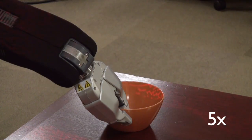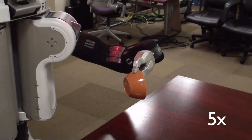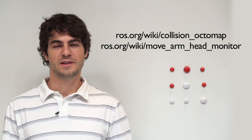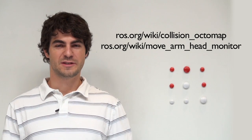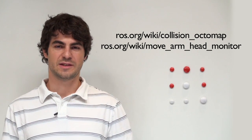With these tools, the PR2 is able to carry on new tasks such as mobile manipulation while being more aware of and responsive to its surroundings. I would like to thank Gil and Radu at Willow Garage, as well as Kai Wurm and Armin Hornung at the University of Freiburg for the Octomap Library. For more information, please see Ross.org.